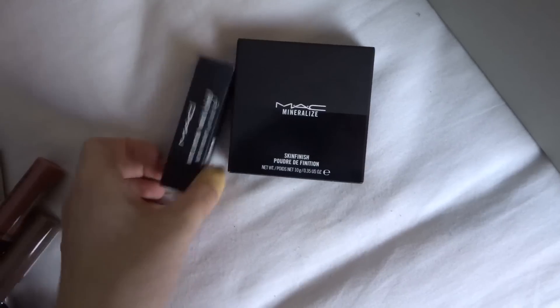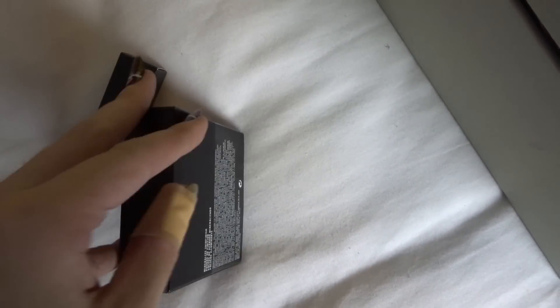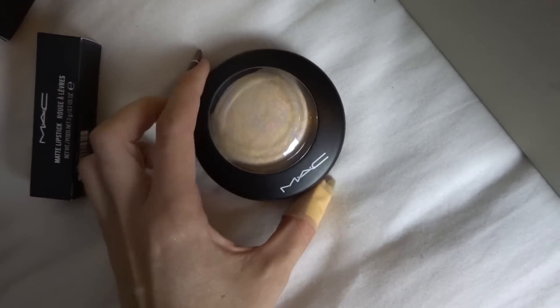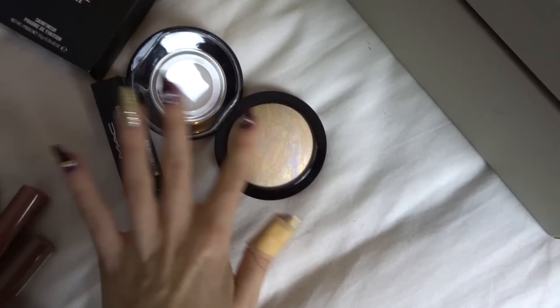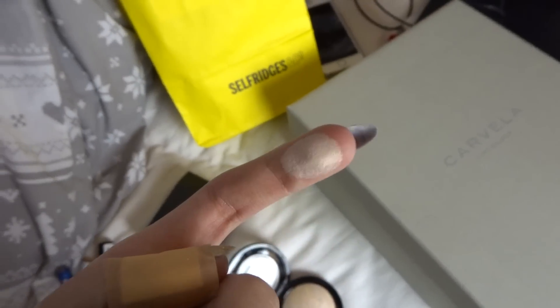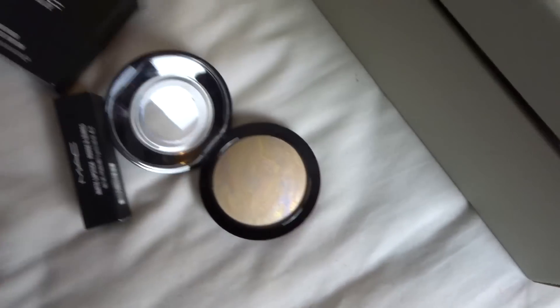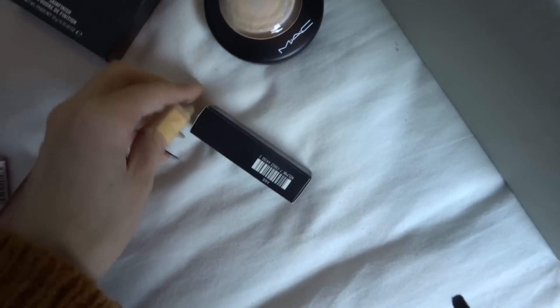I then got two bits from MAC because I could not resist. I got the Mineralized Skin Finish in Light Scapade, which was on my Christmas list. I asked my mom if she'd got anything from MAC for me for Christmas and she said no, so I went ahead and got this. It looks like a planet — it's got a load of colours, but when you actually swatch it, it pretty much comes out as a whitish-pinkish colour. It's a really pretty highlight — let me just swatch it for you guys. Do you see that? It's so beautiful.